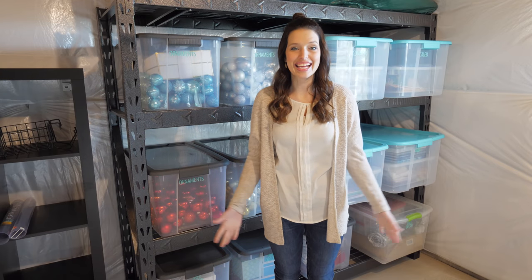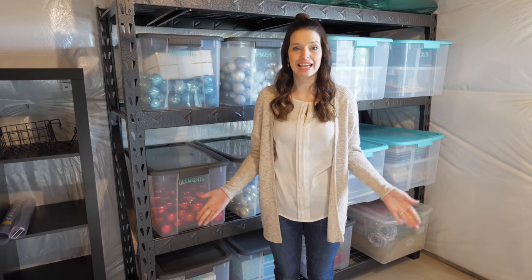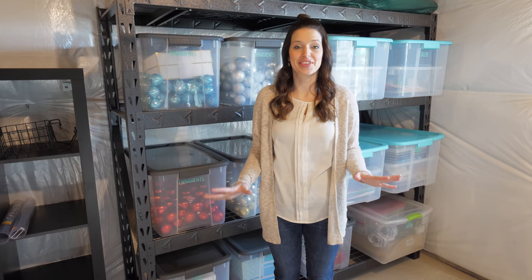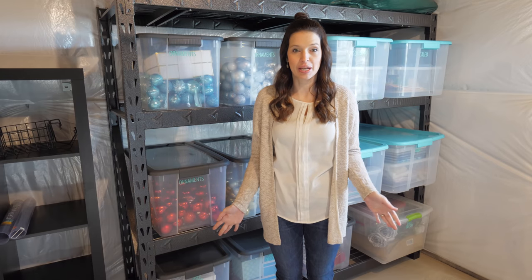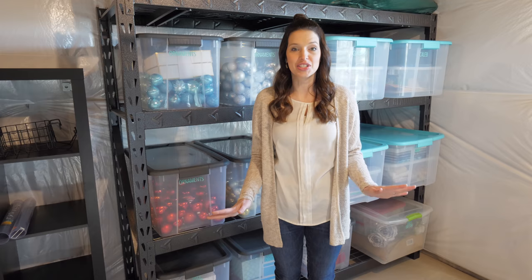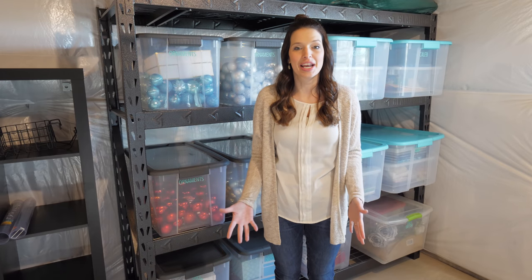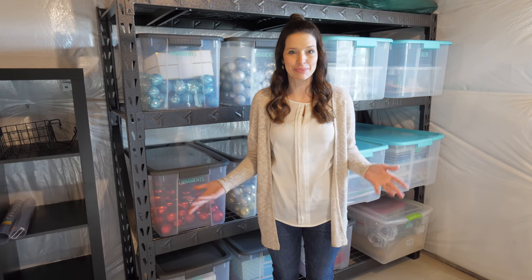Hey, it's Abby and today I'm excited to take you on a tour of our organized basement. I didn't ever think that this space was actually going to get finished. I had it on my list to do in 2018 and that didn't happen. Then I planned to get it all finished in January and that didn't happen either. But here we are mid-March and I'm thrilled that this space is finally all neat and tidy just the way we wanted it.